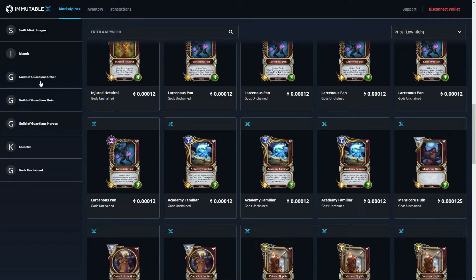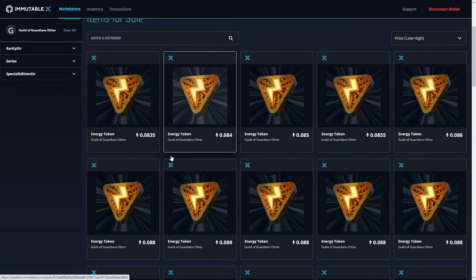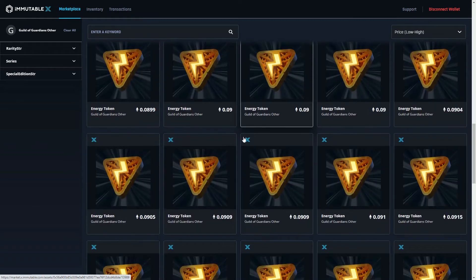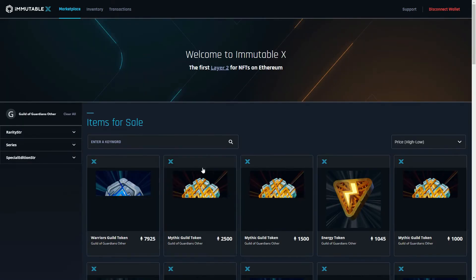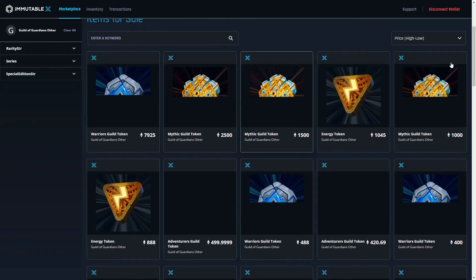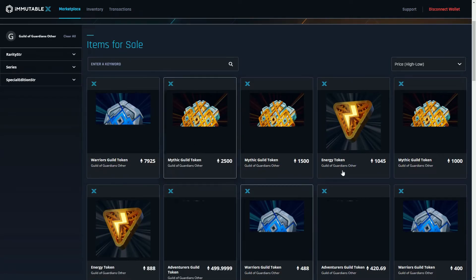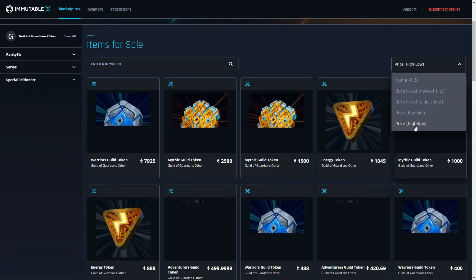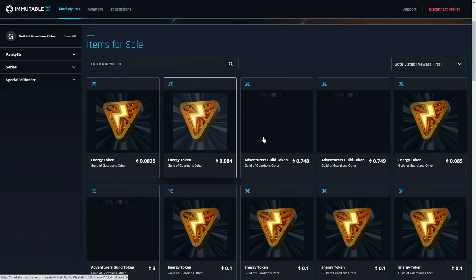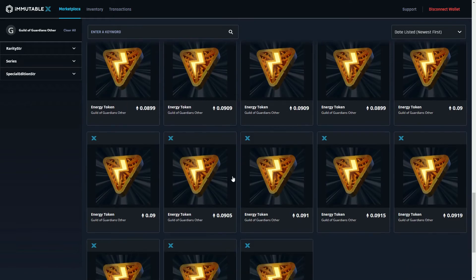I'm going to look at more recently minted stuff. A couple of days ago we saw Guild of Guardians do its second wave drop. Here we have energy tokens — I'm not quite sure how the game uses them. The game won't be playable even in a basic state until 2022, so at the moment they're selling NFTs but you can't actually do anything with them yet.